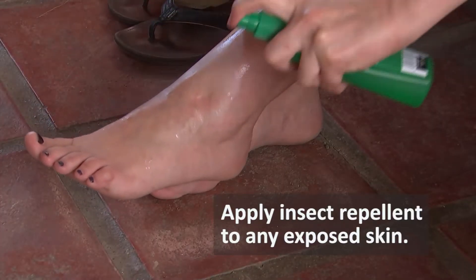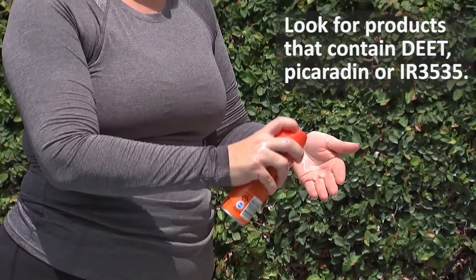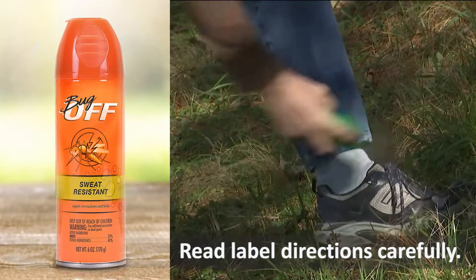Apply insect repellent to any exposed skin. Look for products that contain DEET, picaridin, or IR3535 to keep mosquitoes away. Always read label directions carefully.